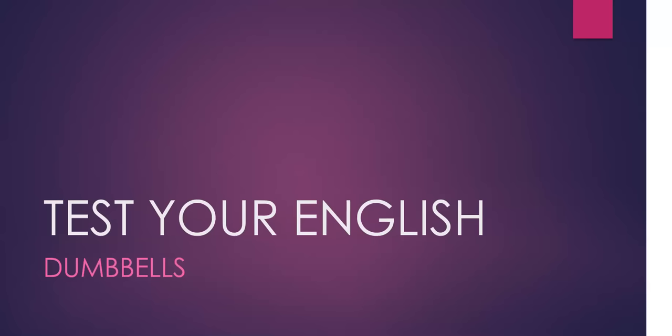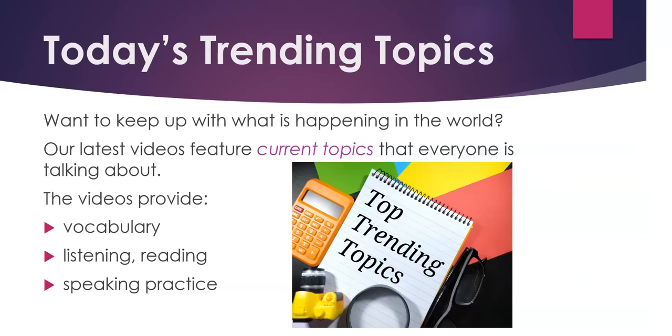Test your English. Dumbbells. Today's trending topics. Want to keep up with what is happening in the world? Our latest videos feature current topics that everyone is talking about. The videos provide vocabulary, listening, reading, and speaking practice.